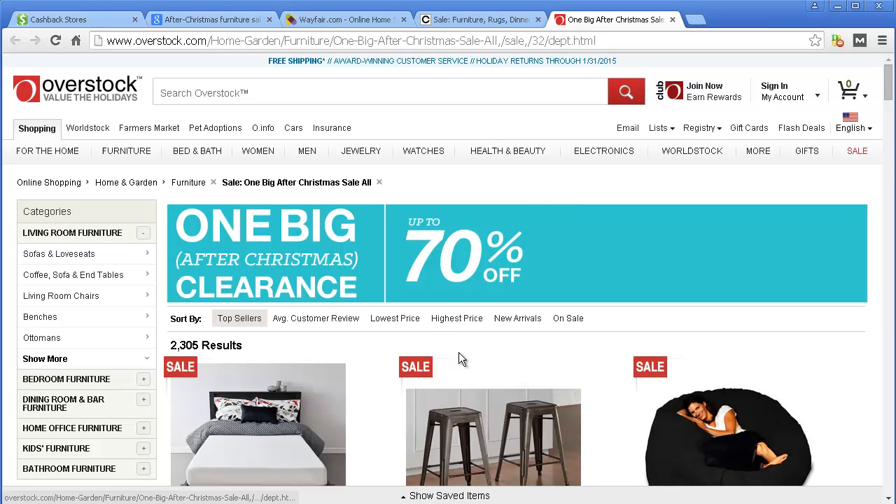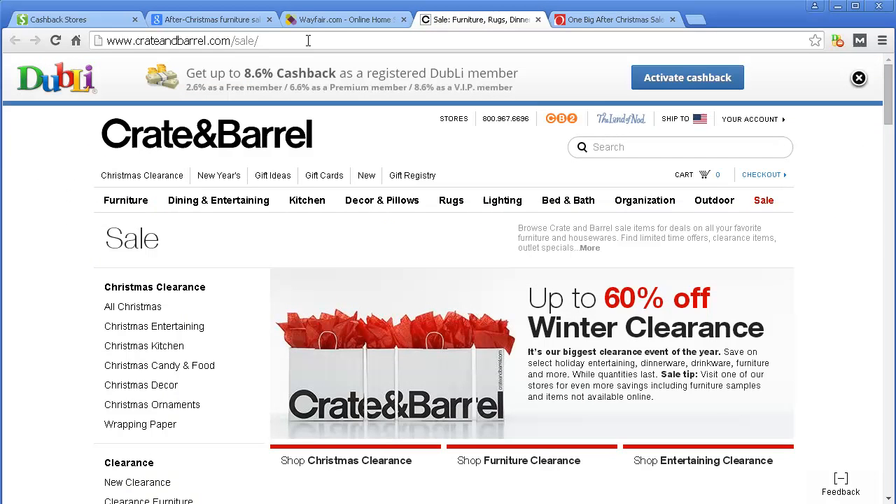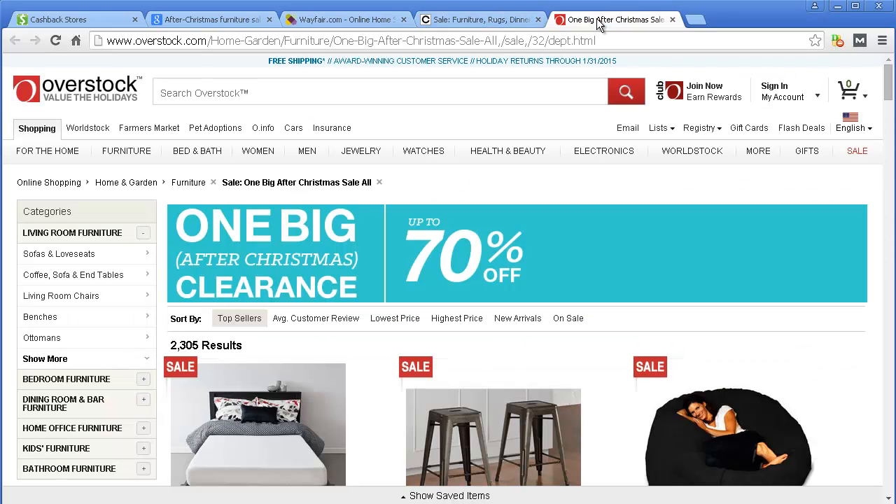Overstock doesn't have that, so you just compare: is the pricing better at Overstock than what I'm going to get at Crate and Barrel or Wayfair? If it is, then obviously you go Overstock, but if not, you get these other ones. If all things are equal, you'd probably want the cash back.